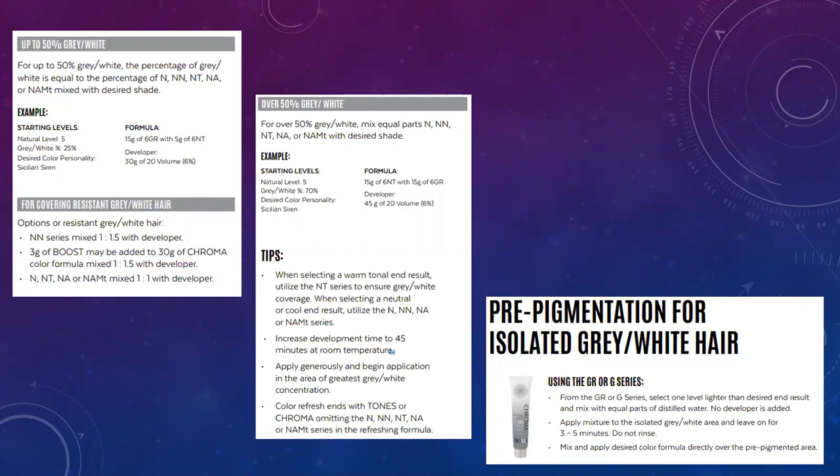If your client has really resistant gray, you can do a service called pre-pigmentation. Take your tonal series — say a golden color — mix it with distilled water and no developer, apply it to the gray area, let it sit for about three to five minutes, then towel blot it off. Remix your formula and apply it directly over that. You're essentially staining the gray hair with pigment before coloring over it, which helps with really resistant gray hair.